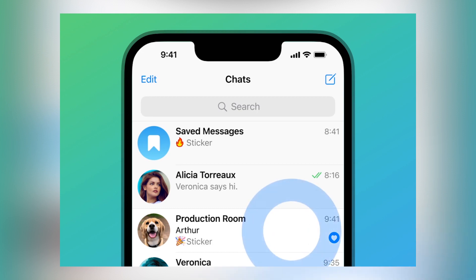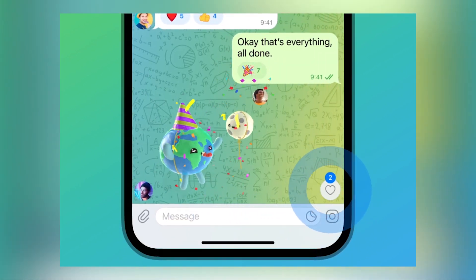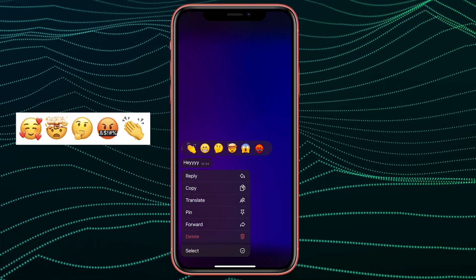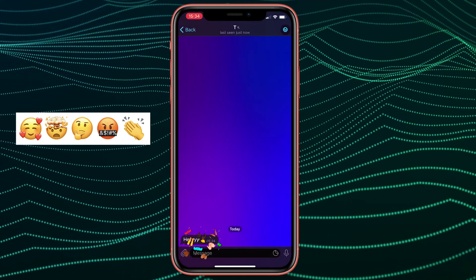Moreover, the update brings a new heart button at the bottom right corner of the screen. Click on it and you will see all the new reactions that other users made. This update also adds five new reactions — now you can react to messages with applause, thoughtfulness, and other emotions.